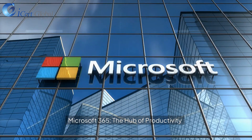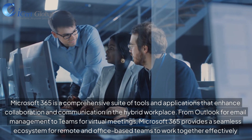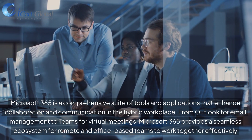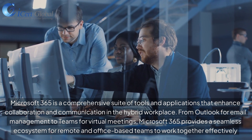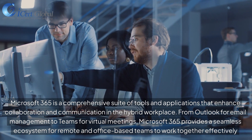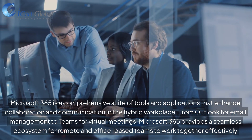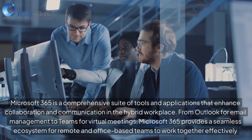Microsoft 365, the hub of productivity. Microsoft 365 is a comprehensive suite of tools and applications that enhance collaboration and communication in the hybrid workplace. From Outlook for email management to Teams for virtual meetings, Microsoft 365 provides a seamless ecosystem for remote and office-based teams to work together effectively.